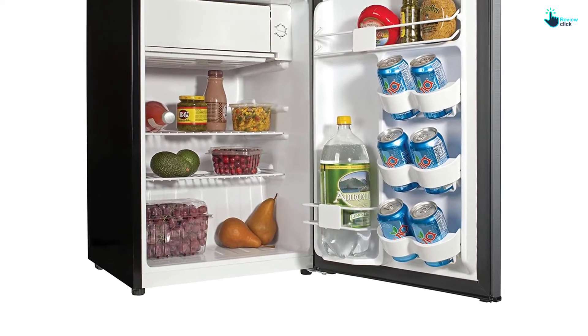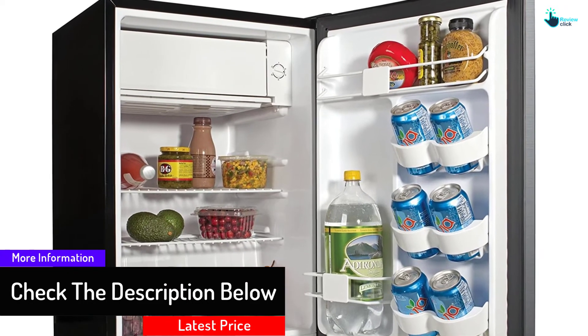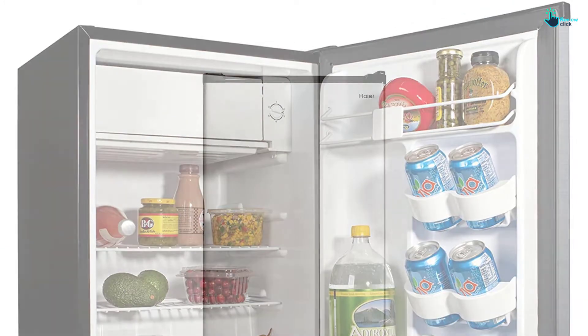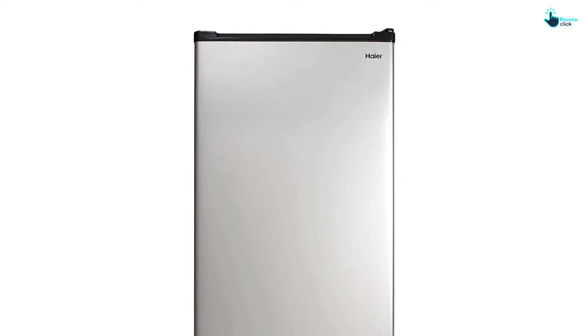The design comes with two wire shelves. These can store plenty of stuff like canned items, fruits, etc. It also has an adjustable thermostat so you never have to worry about defrosting. Apart from that, the freezer compartment can keep things frozen. It comes with an ice cube tray to save you from hot days. The metal body and door have the capacity to carry a 2-liter bottle and beverages.